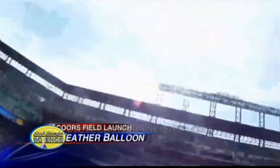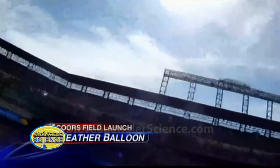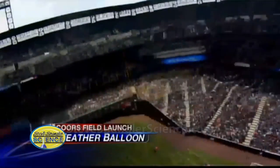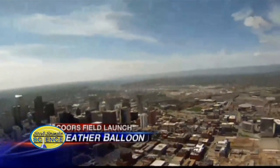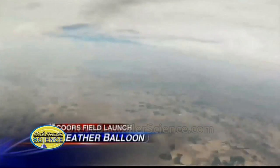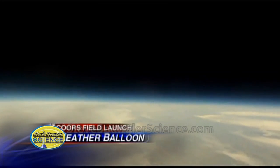It is the first time in history that has ever been done. We had to have special FAA clearance to do it, and our friends at Edge of Space Science handled the launch for us. This is video from the balloon — we actually had two balloon-mounted cameras there, dangling below the balloon as part of the payload.